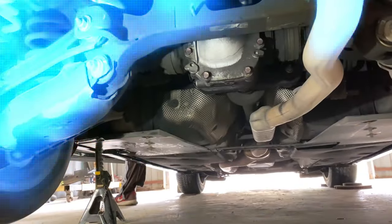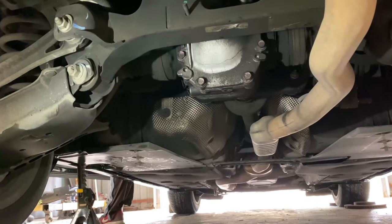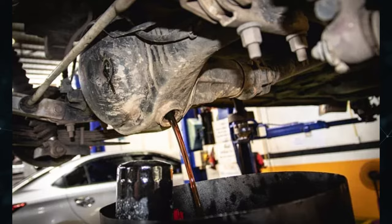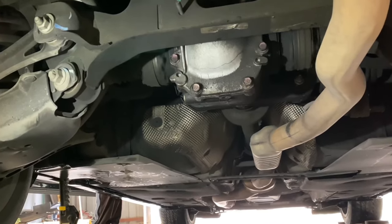Differentials in your car are the unsung heroes, quietly enhancing performance. Neglecting differential fluid changes is a mistake. Despite being rare, they guard against early wear and tear that can result in expensive replacement or repairs. In this brief video, we'll examine the timing of front and rear differential fluid changes, the cost of this procedure, and the effects of skipping this frequently disregarded task.